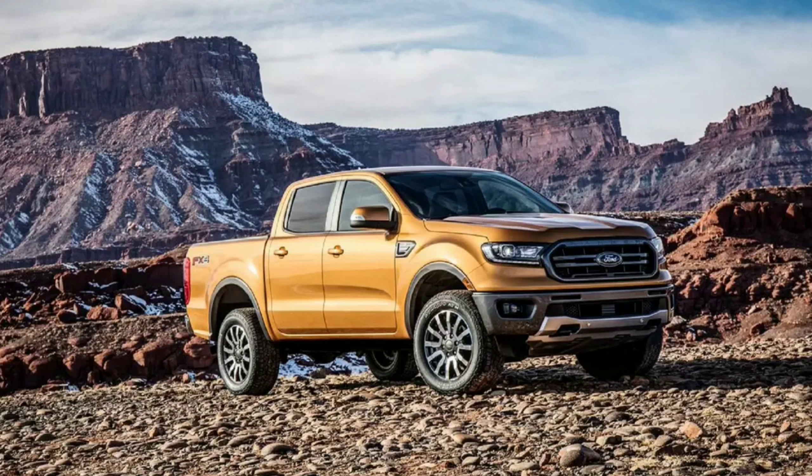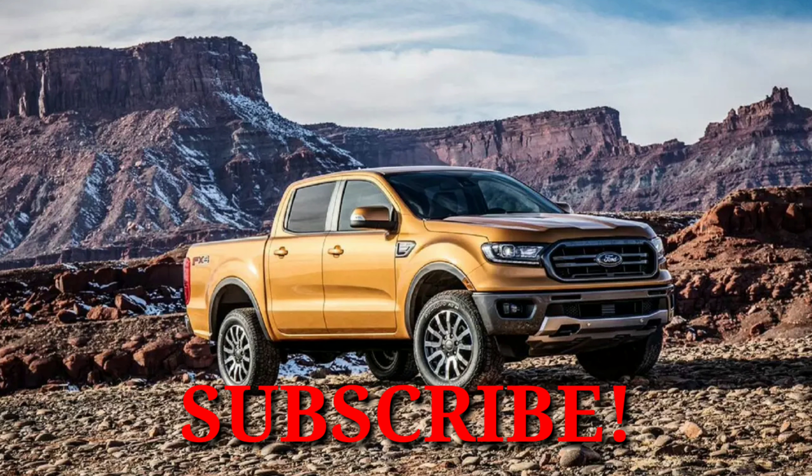What's up everybody, hope you're all doing well, and as always, welcome back to another episode. Today's all about the highly awaited Ford Ranger pickup. Before I get started, please take a second, hit that subscribe button — wouldn't want you to miss any new content, and as always, I truly appreciate it.